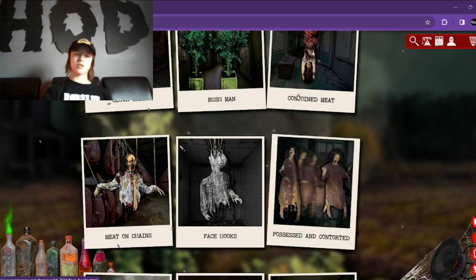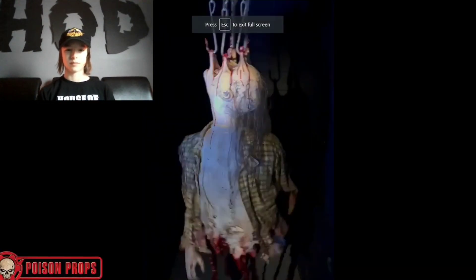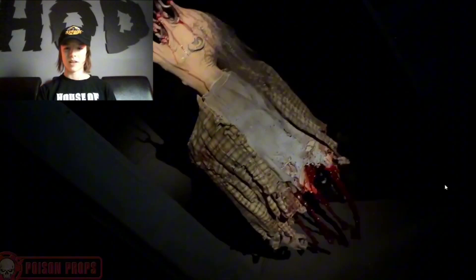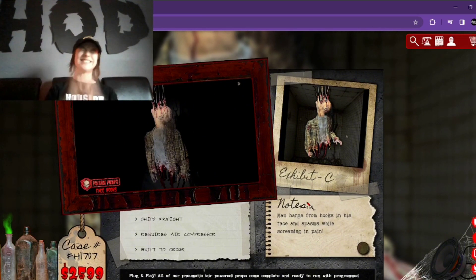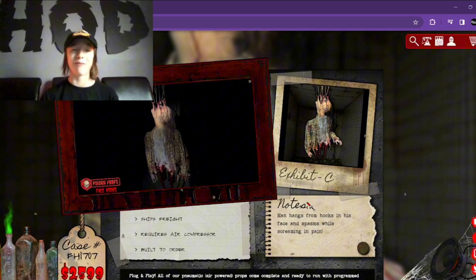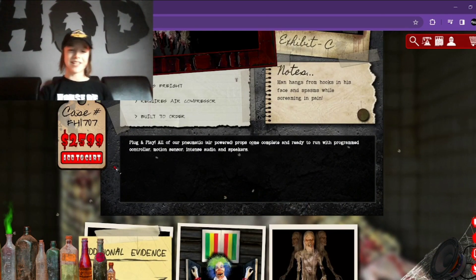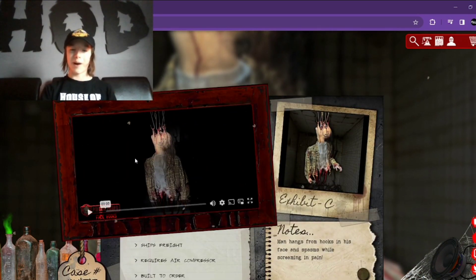And then here we have Face Hooks, which is by far the most brutal Poison Prop I think I've ever seen. Yeah, if that does not scare you, I doubt anything will. I don't like it whatsoever. The hooks hanging from the flesh — that one is $2,600, so probably one of the cheapest ones we've seen yet.